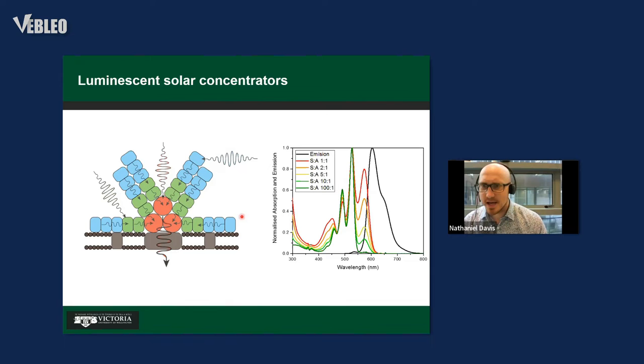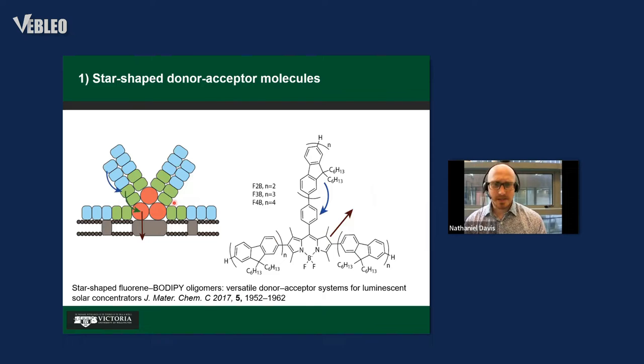What nature has done is separate its absorption and emission events. In a simple two-molecule model system — one absorbing molecule and one emissive, red-shifted molecule — as you lower the concentration of the emissive molecule, the spectral overlap decreases. With 100 absorbing molecules and just one emitting, reabsorption is very small. Rather than synthesizing specific molecules and trying to predict orbital overlap, it's better to separate them into a two-component system.